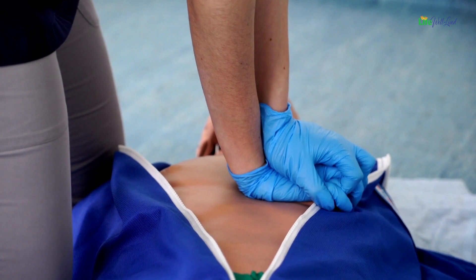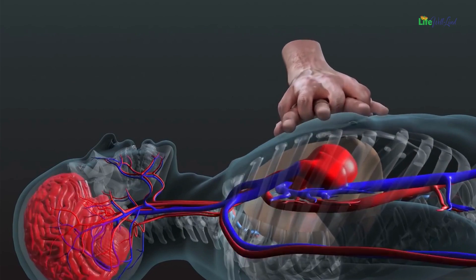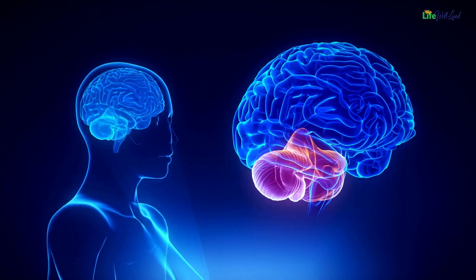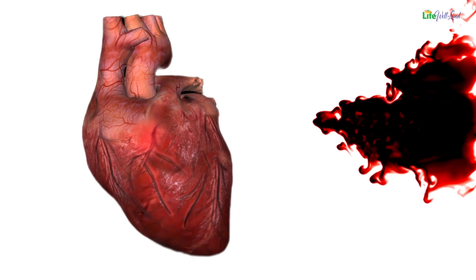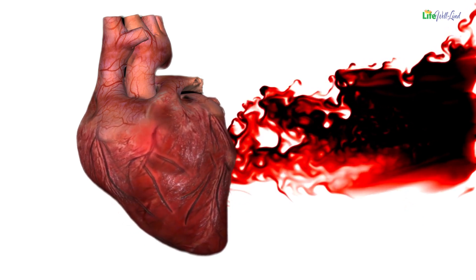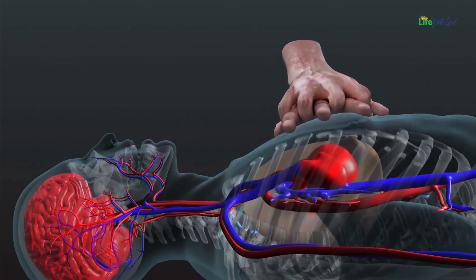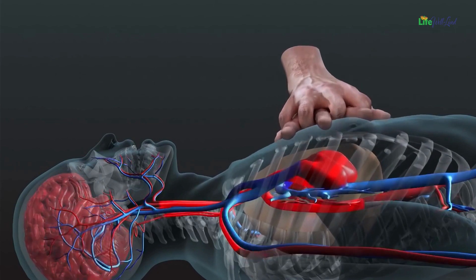CPR achieves two vital objectives. First, moving oxygenated blood to the brain: through chest compressions, you manually circulate oxygen-rich blood to the brain, maintaining its function and preventing brain damage. Second, sustaining blood and oxygen flow to the heart: the rhythmic compressions ensure that blood and oxygen continue to reach the heart muscle, enhancing the chances of restoring a normal electrical rhythm after defibrillation. As you begin the compressions, you essentially create an artificial pump, taking on the role of the heart.